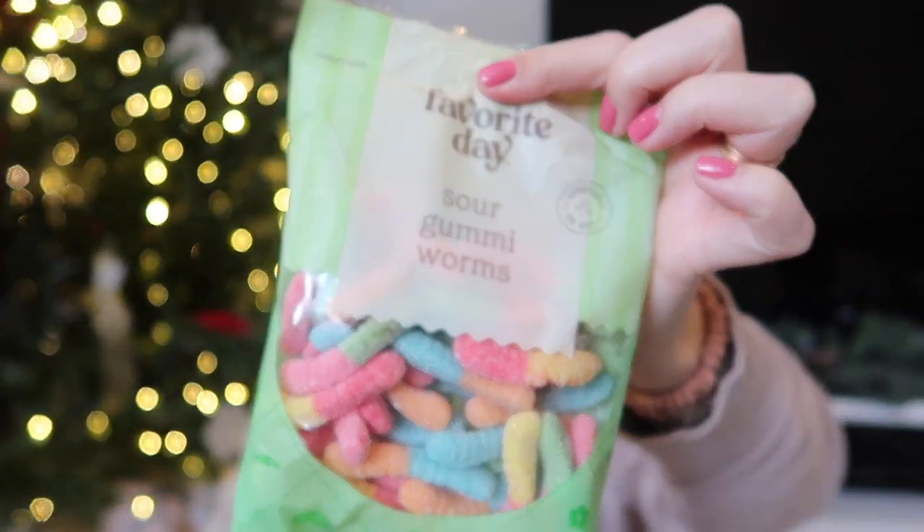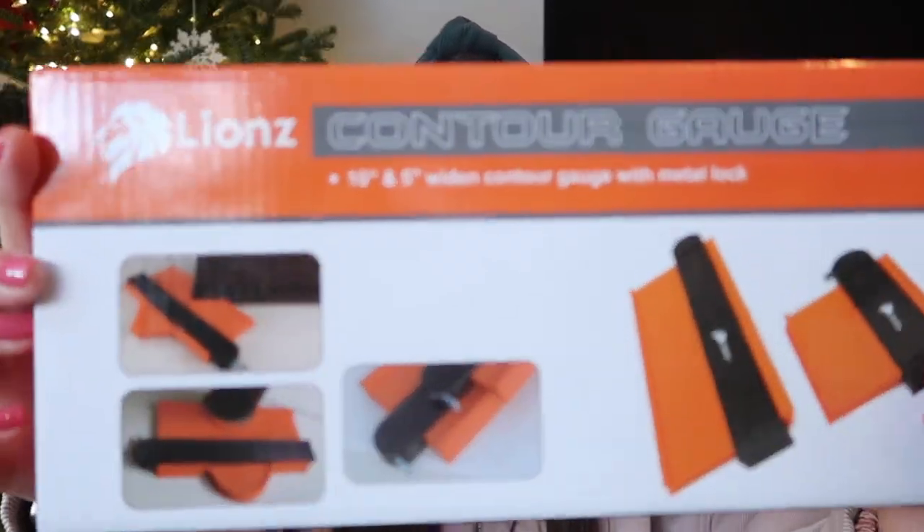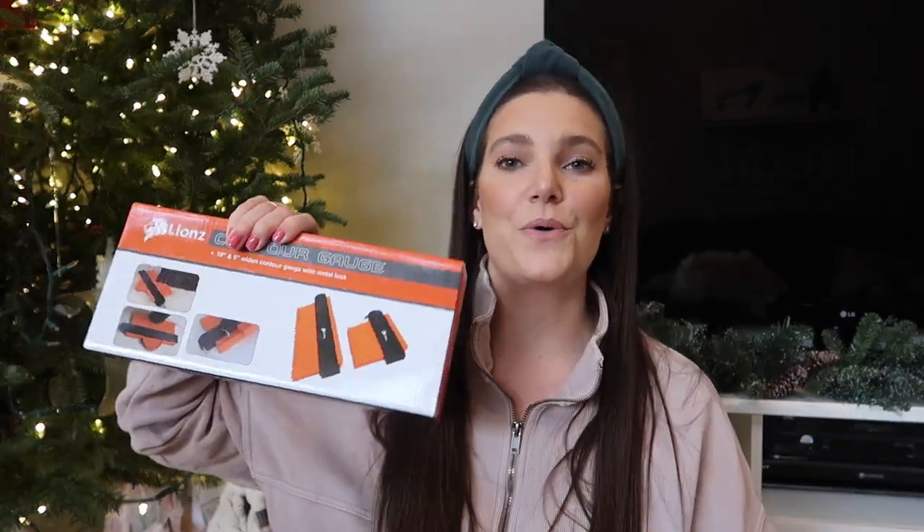I got this game called Blink — the world's fastest card game. It can be played with two players, and I'm always looking for games just the two of us can play. I also got this contour gauge tool — it's basically a ton of tiny little pieces of plastic and you push it against anything to capture that shape. So if you're doing tile work or woodwork, you can get the perfect angle and measurement. He loves tools and we've been doing so many things around the house.